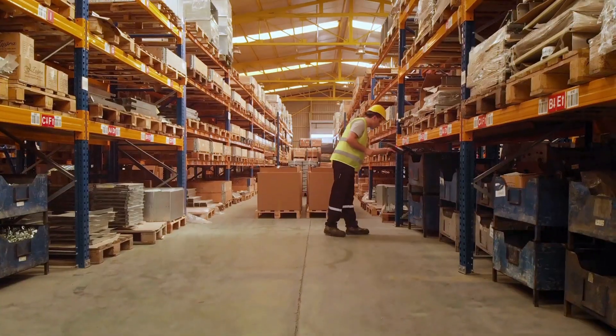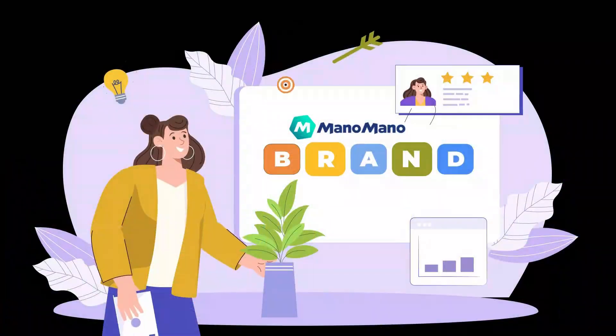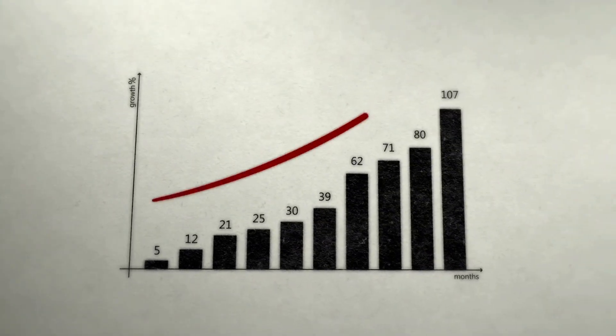ManoMano offers optional order fulfillment services. It can help simplify the logistics of warehousing, packaging, and delivering your products. This can be valuable for sellers who may not have the resources or infrastructure to manage their own logistics. Furthermore, ManoMano has built a reputation as a trusted brand among customers. These customers are most likely to make purchases from platforms they trust, and this trust factor can benefit you — you can attract a loyal customer base that is willing to purchase products here.